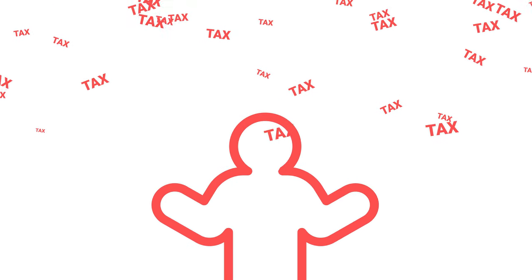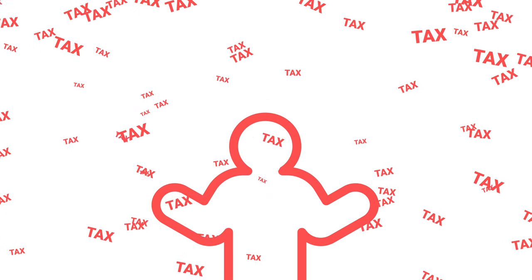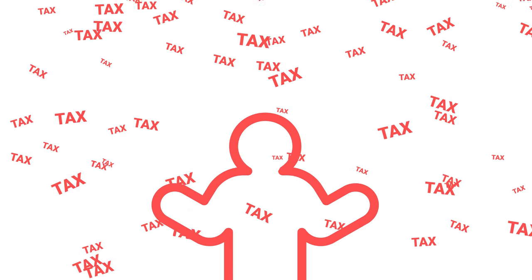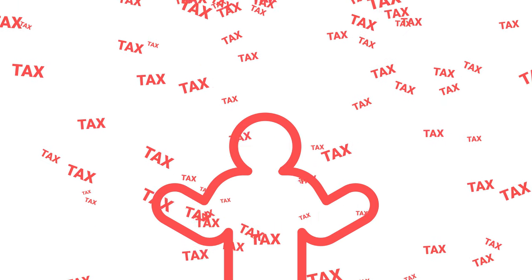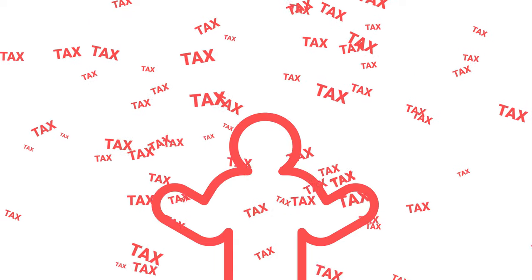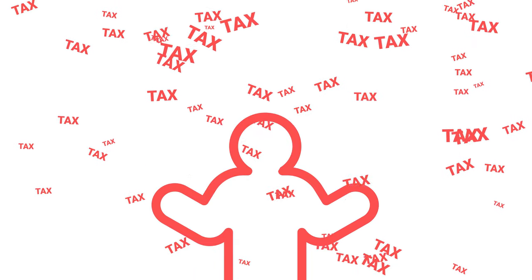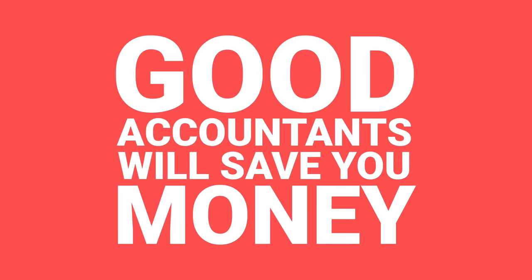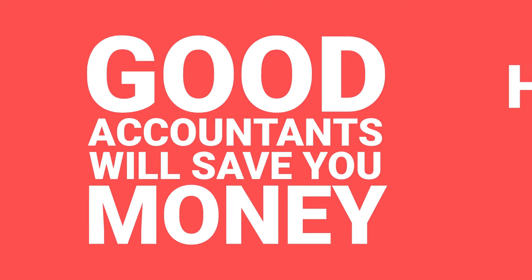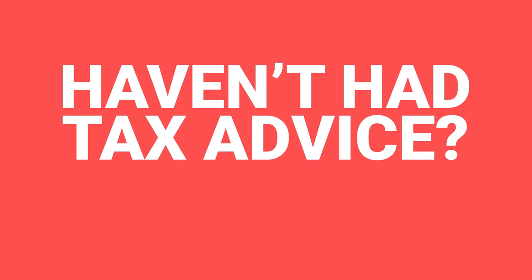With so much tax in so many different places you might think, is property investment worth it? But it is - you can just end up paying more than you need to. A good accountant shouldn't be seen as a cost; it's a fantastic investment because great accountants will save you significantly more than you pay them. So whether you're already investing and questioning if you're set up correctly, or you're about to begin - if you haven't had tax advice yet, get some.